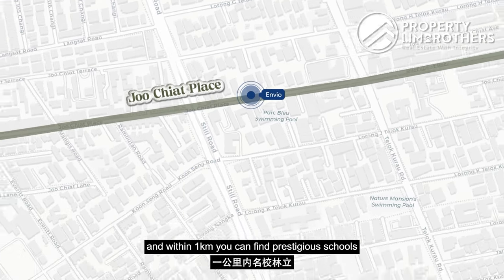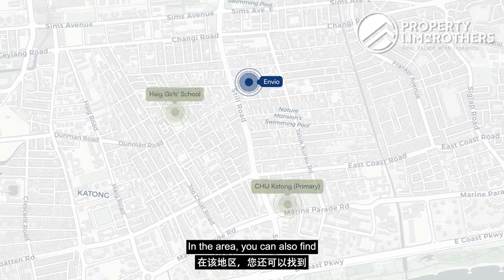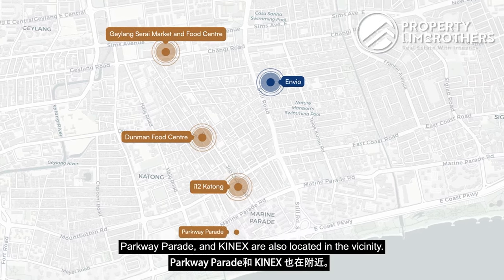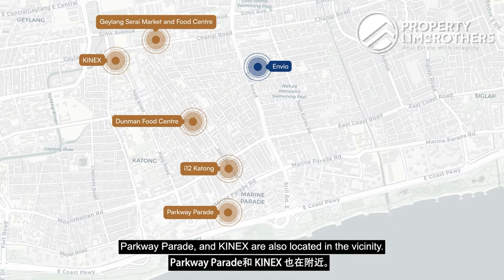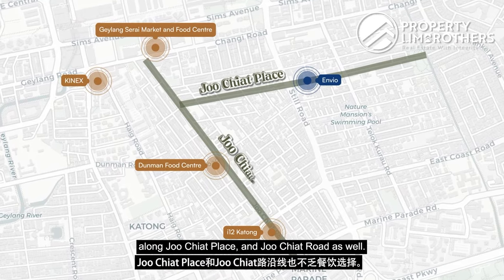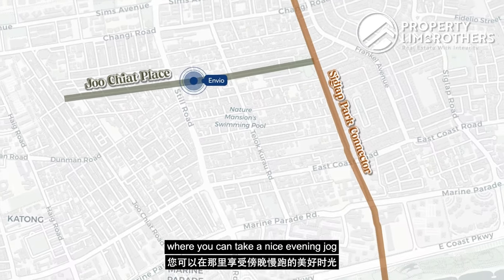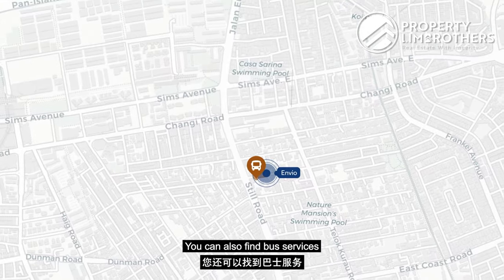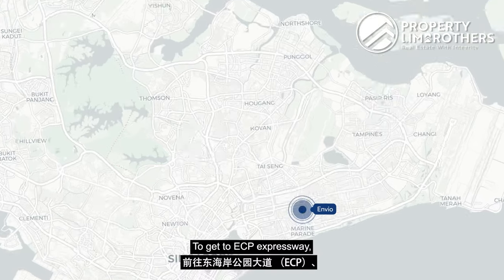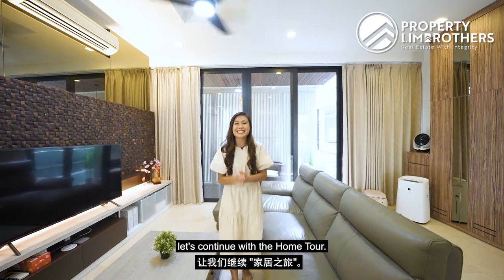Envio is located along Joo Chiat Place, and within one kilometre you can find prestigious schools like CHIJ Katong Primary and Haig Girls' School. Nearby amenities include Geylang Serai Market and Food Centre, Dunman Food Centre, I12 Katong Shopping Mall, Parkway Parade, and Kinex. There is no shortage of F&B options along Joo Chiat Place and Joo Chiat Road. At one end of Joo Chiat Place you reach Siglap Park Connector for a jog to East Coast Park, with bus services to Jurong, Pasir Ris, Woodlands, and Bishan. ECP Expressway is about five minutes away by car.